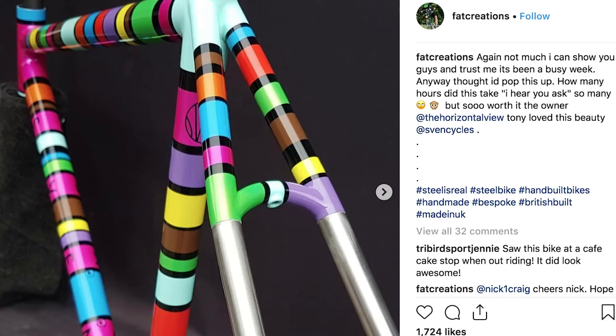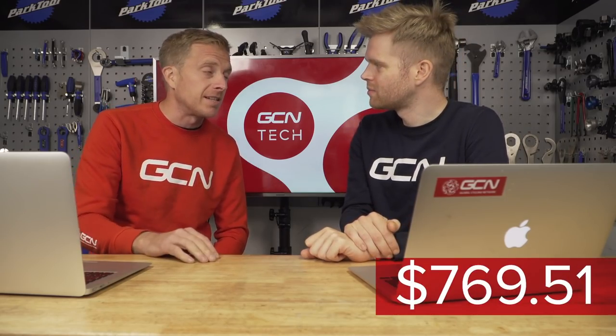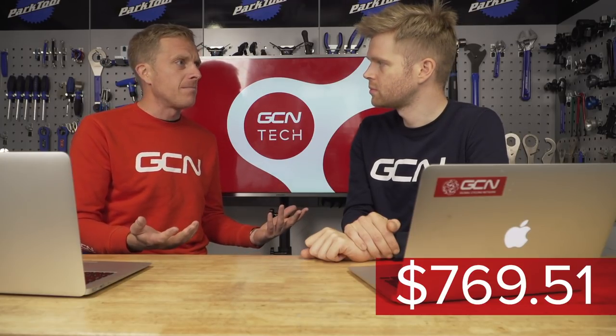It's a strong start. When you get that frame it's going to look beautiful, but we need to put some extra money on that bike — so we're going to get it painted. We'll go down to Ali at Fat Creations or Rob at Colourburn Studios and spend some money on an amazing custom paint job. That's going to cost around $769.